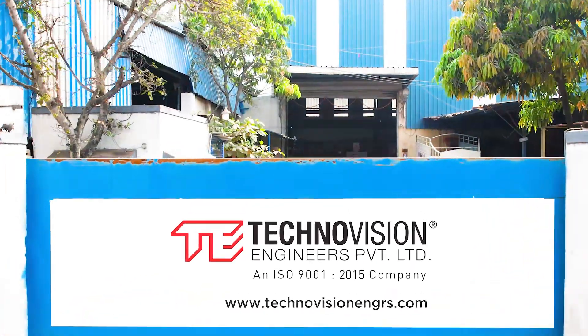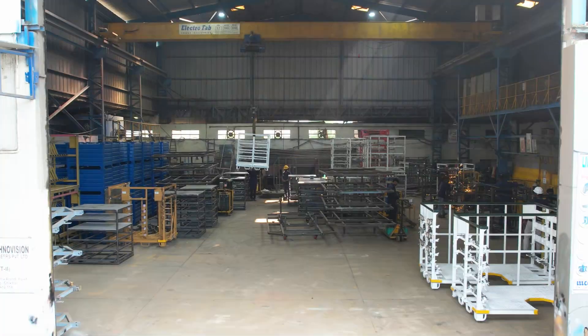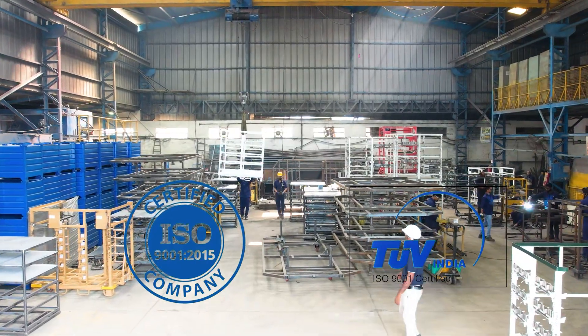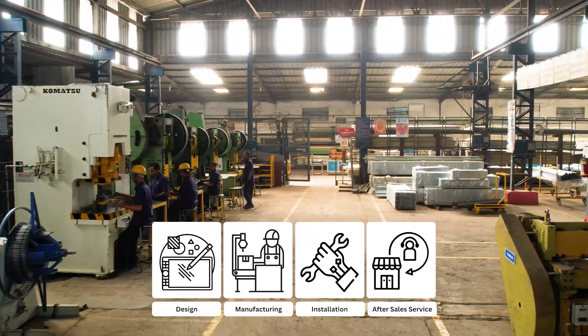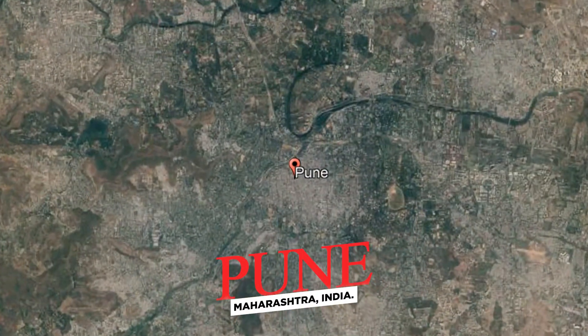Welcome to TechnoVision Engineers Private Limited. We are an ISO 9001:2015 certified company and leaders in design, manufacturing, installation, and after-sales service of material handling systems for 25 years, based in Pune, Maharashtra, India.